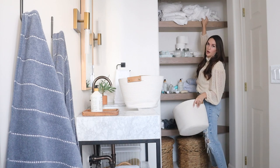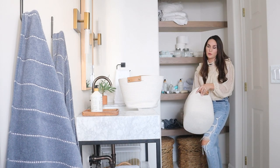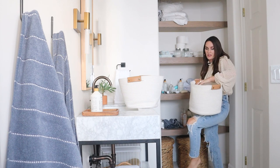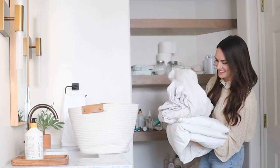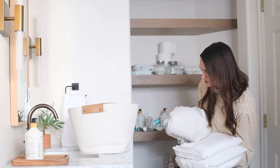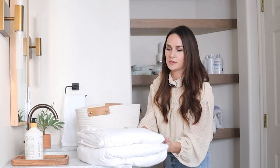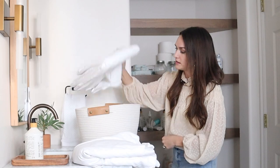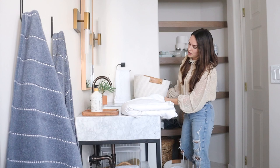You can actually fit quite a bit in here. Especially when they're folded, you can fit sometimes a couple of sheet sets, or in this case the sheets and a random mattress protector — because there's always random stuff that ends up in these kinds of spaces.